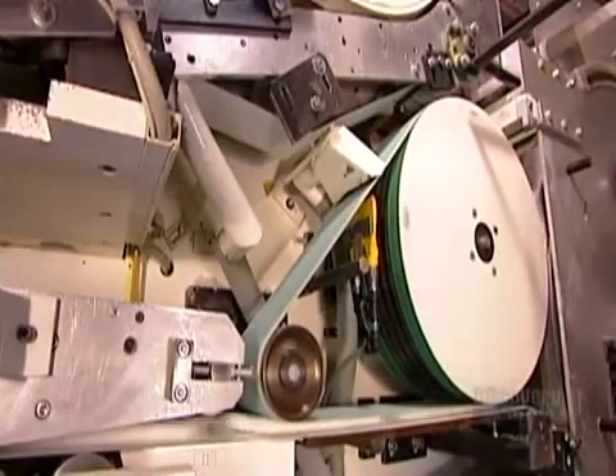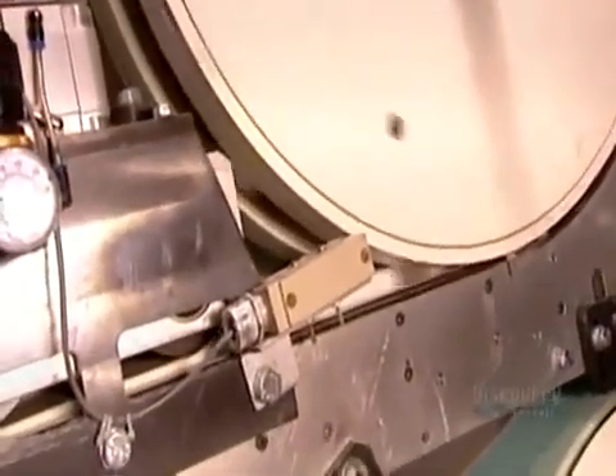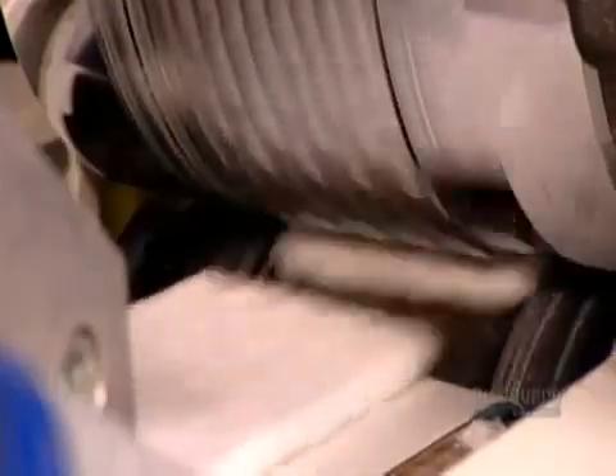The machine simultaneously makes a second pad layer. This one is smaller, rectangular, and at least double the density of the first layer, meaning it has more cellulose compressed into a smaller size. The compression roller also embosses a pattern that will disperse the menstrual flow, helping absorption.